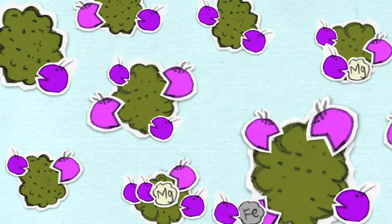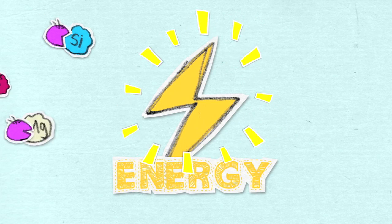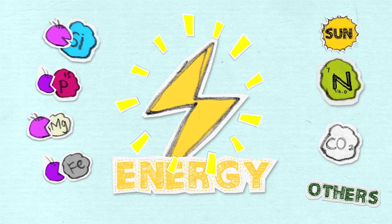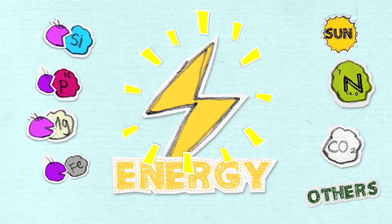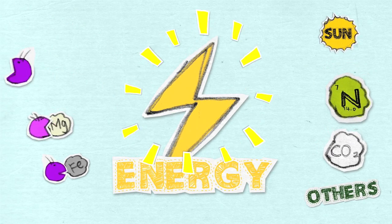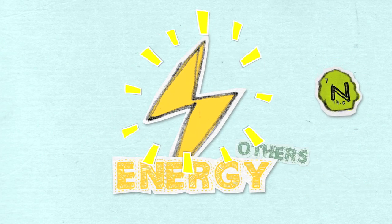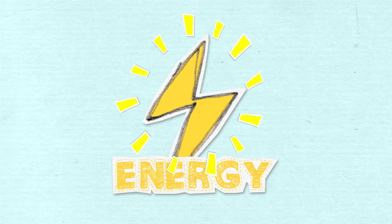Once the breakdown is complete, other friendly microbes work to rebuild these resources into a special compound which contains billions of tiny living batteries and millions of powerful living magnets. These living batteries work to absorb raw energy from the sun and store it for later use.